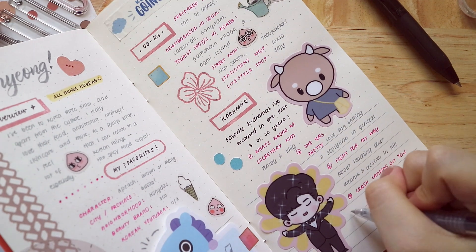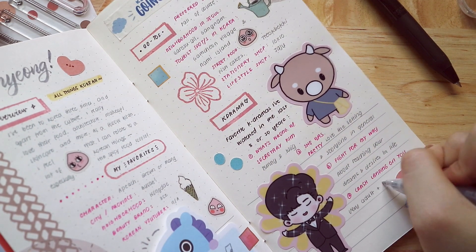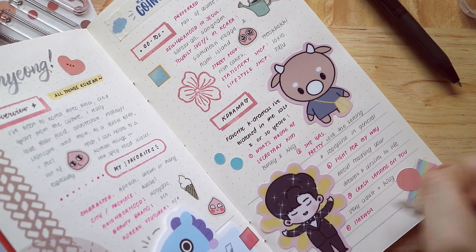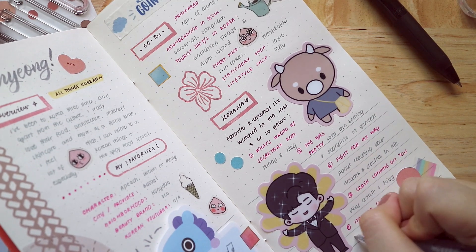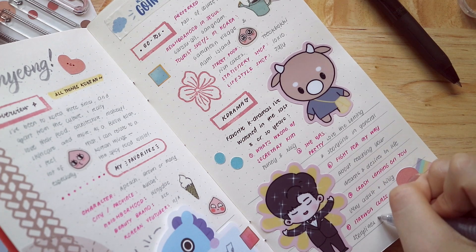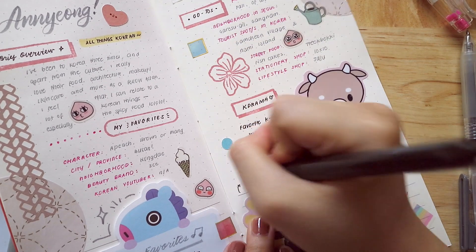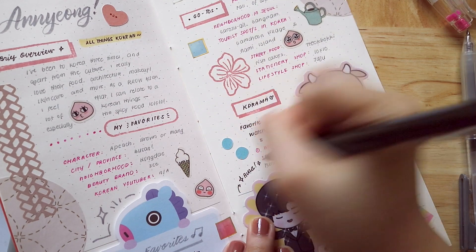The fourth one is Crash Landing on You — it's very adult and I actually liked it. And I'm currently watching Itaewon Class. Don't judge me, I'm not finished yet, but I really like it so far. It's a very interesting storyline and not the usual romance K-drama kind of thing.